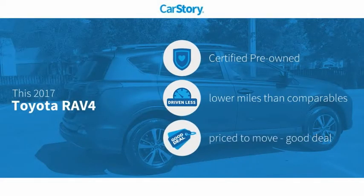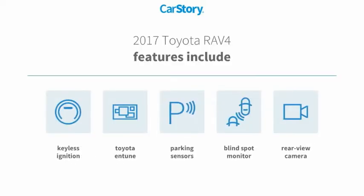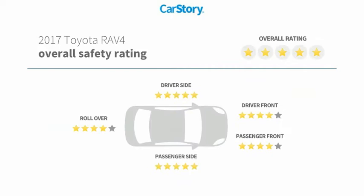Car Story research indicates this vehicle as certified pre-owned, low miles, and a good deal. Features also include keyless ignition, parking sensors, rear view camera, blind spot monitor, and Toyota Entune. It has been listed as an IIHS top safety pick with these ratings.